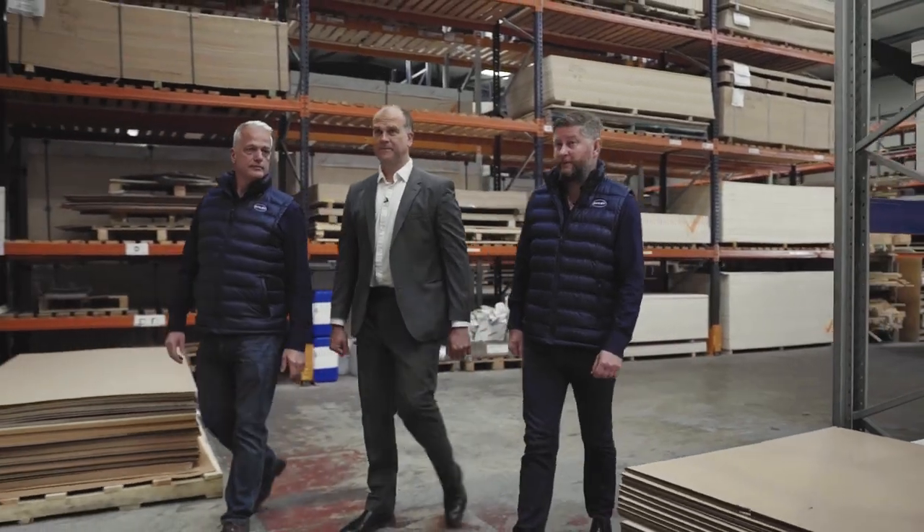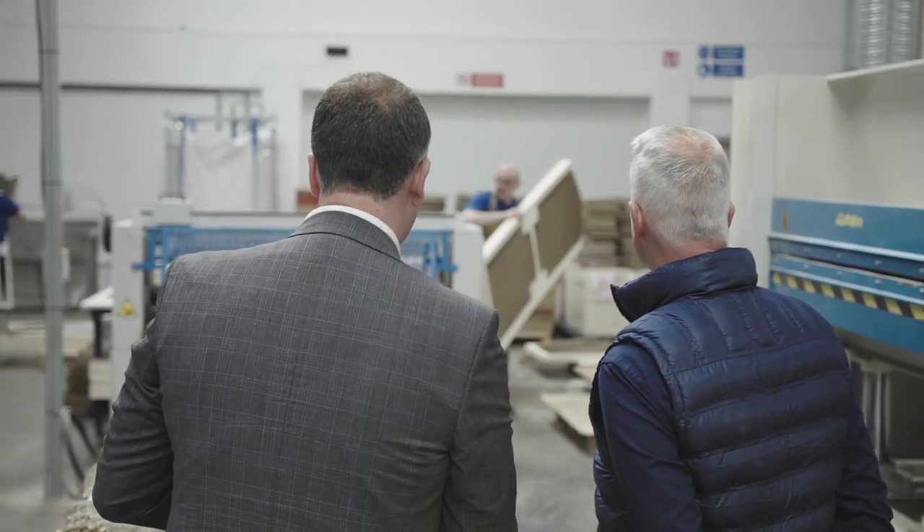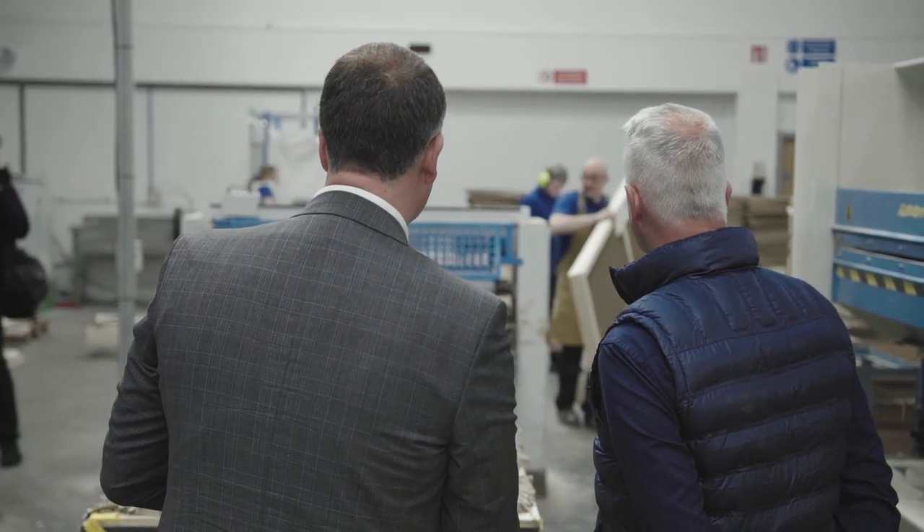Morning everybody and welcome to day two of the behind the scenes tour. Today we're here in Brigg in North Lincolnshire on an industrial estate — there's a bit of industry going on in the background so please forgive us. We're at QK and we're joined with Greg. Eve and I had to go onto Google to see what QK made, because there are a lot of things they make that you might not be aware of — such as locks for doors, worktops and everything like that that you use on a daily basis.